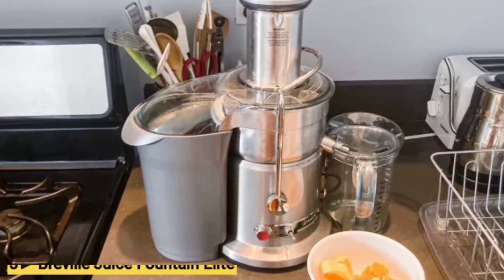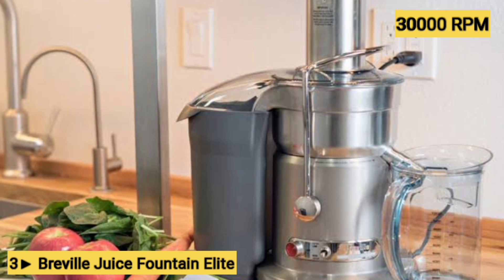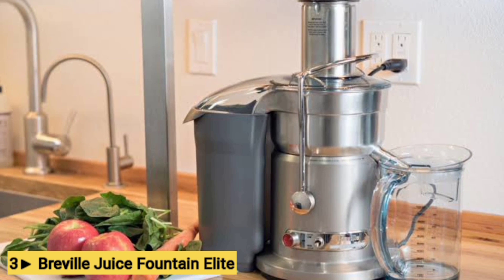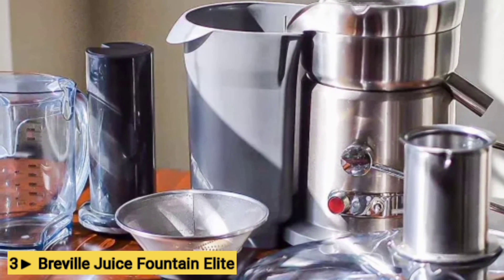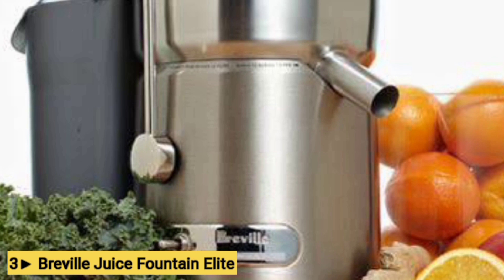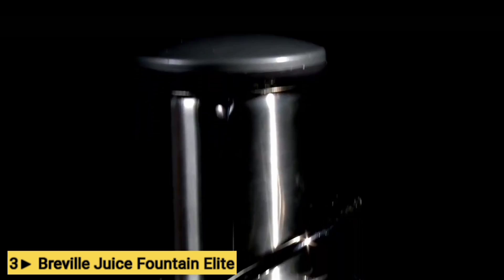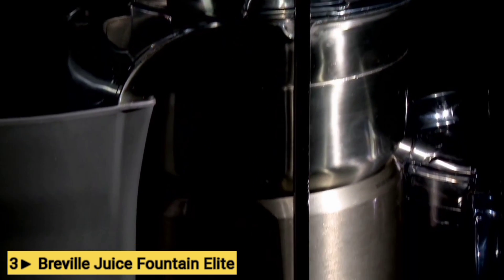Number 3: Breville Juice Fountain Elite. The Juice Fountain Elite features a 1,000-watt motor that allows it to reach speeds of up to 13,000 rpm. On its higher-speed setting, its large-feed chute can take whole produce, so there's no pre-cutting necessary. Its removable pieces, like the juice jug and puree disc, are dishwasher-safe for easy cleaning. This Elite model uses a titanium-reinforced blade and a micro-mesh stainless steel filter basket to extract juice, and the juice jug also comes with a froth separator so you get smoother juice.